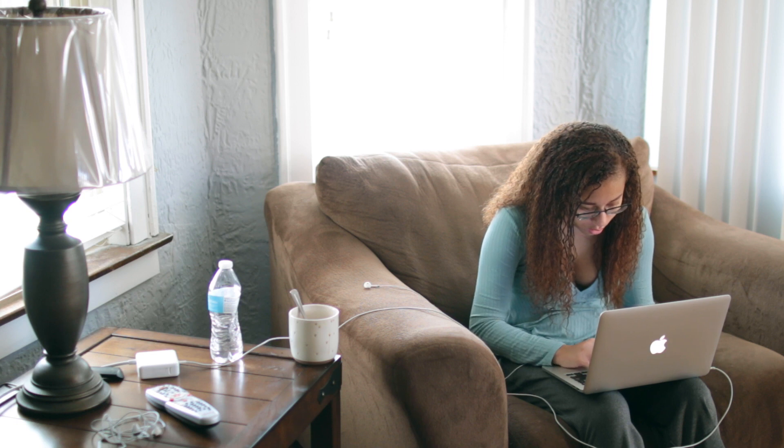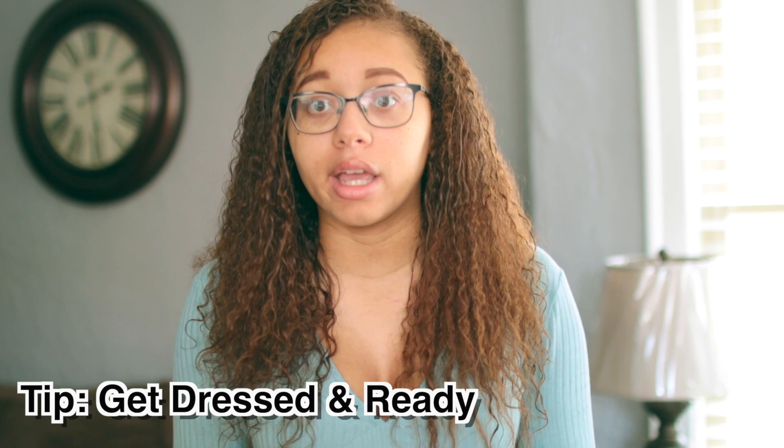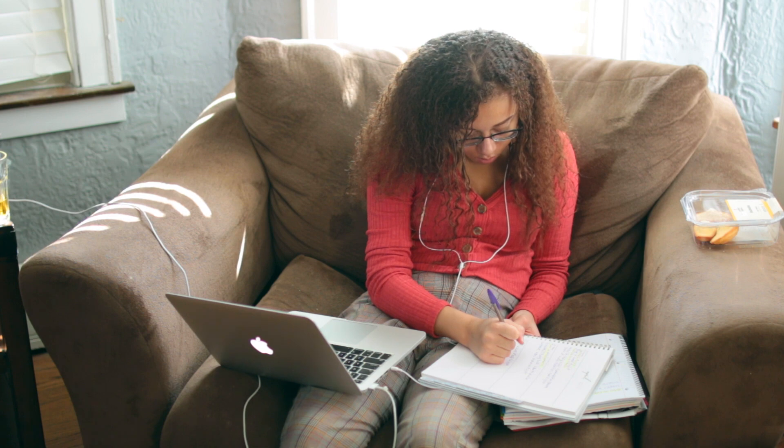I personally do a lot of my work right when I wake up — in my pajamas, I start writing papers, editing, and getting things done. Then around 1 o'clock I take a shower, get dressed, and get ready. Getting dressed and ready actually helps you be more productive. I also try to work out at least three times a week. Being productive means giving yourself something to do — if I'm not working out, I'm filming; if I'm not filming, I'm editing; if I'm not editing, I'm doing a paper.